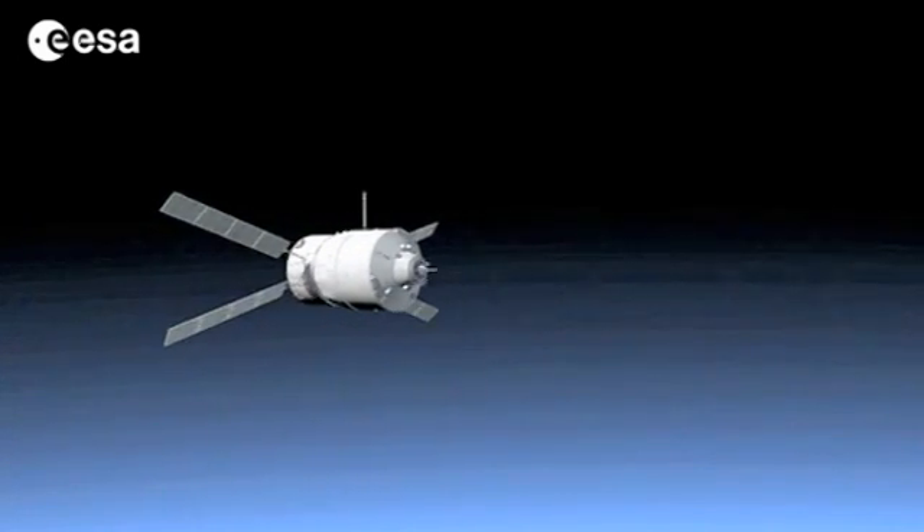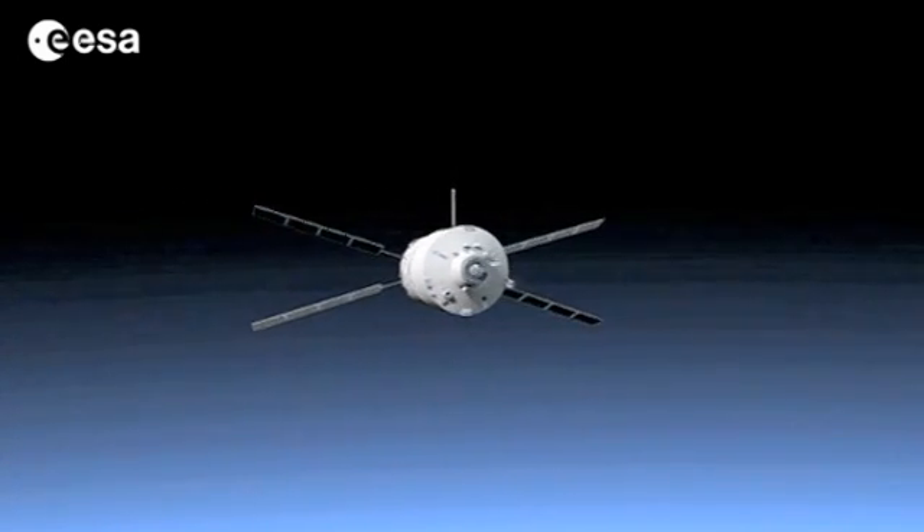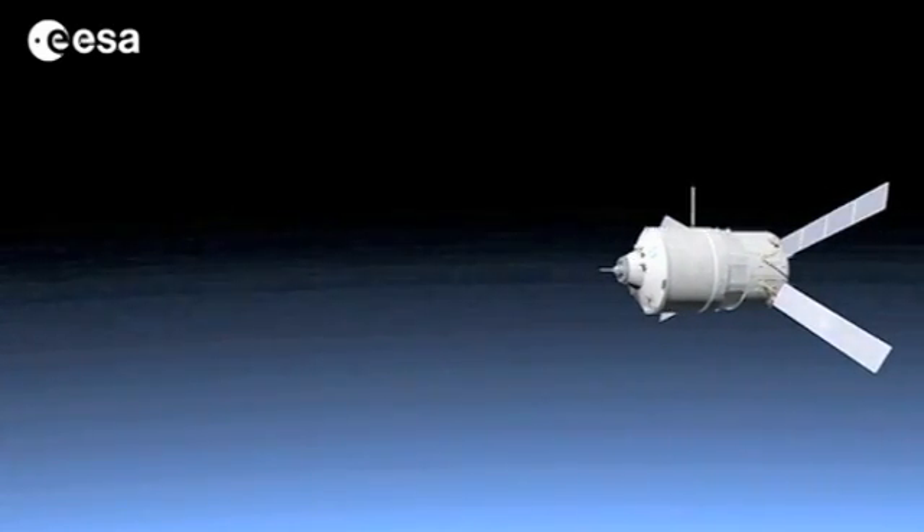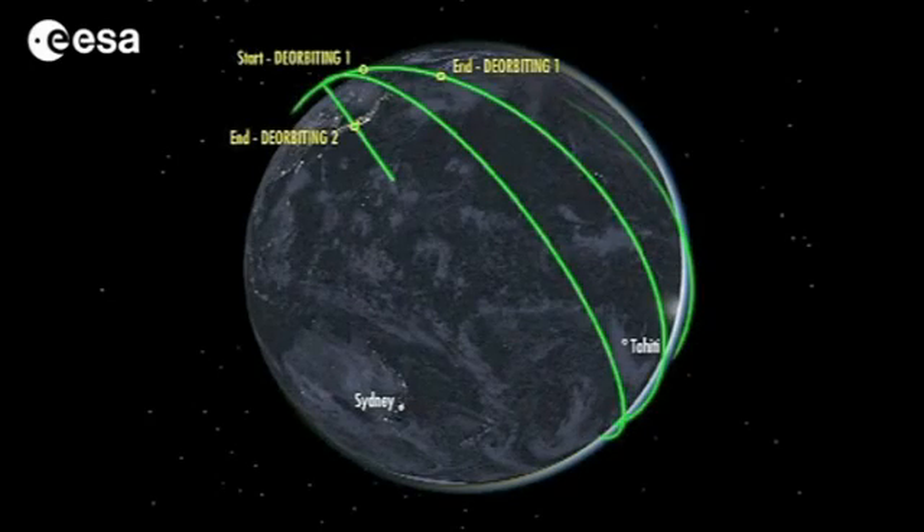If it would not be near the right angle, we would bounce off the atmosphere and we would be back into space again. The uninhabited target zone is a 2,000 km corridor, 250 km wide.